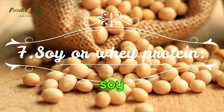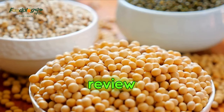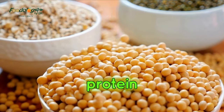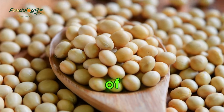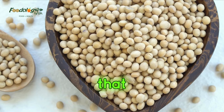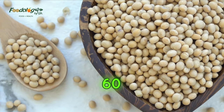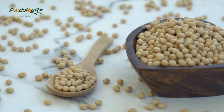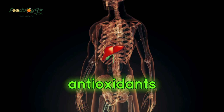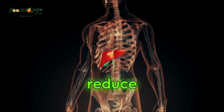7. Soy or whey protein. A 2019 review in the Journal of Nutrients found that soy and whey protein reduced fat buildup in the liver. The results of one study in the review showed that liver fat decreased by 20% in women with obesity who ate 60 grams of whey protein every day for 4 weeks. Soy protein contains antioxidants called isoflavones that help improve insulin sensitivity and reduce fat in the body.